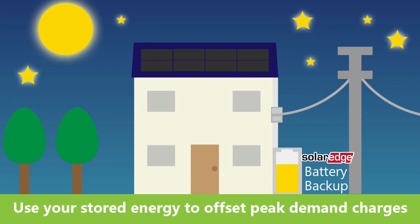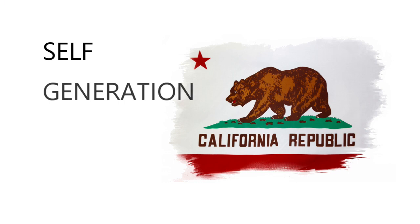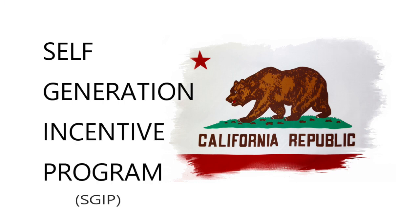Also, there are battery incentives available across the country, such as the Self-Generation Incentive Program in California, which can help you earn cash back for supporting a cleaner grid.